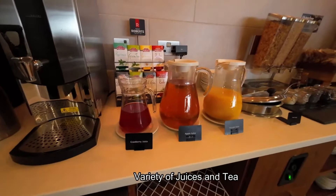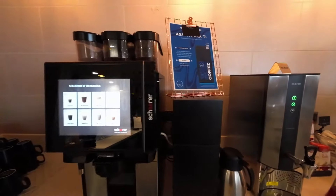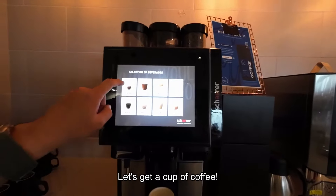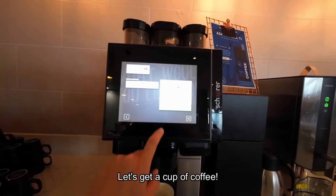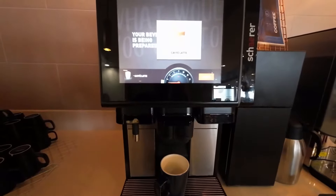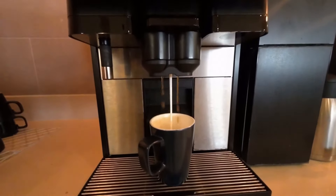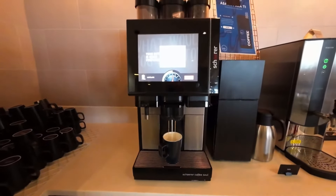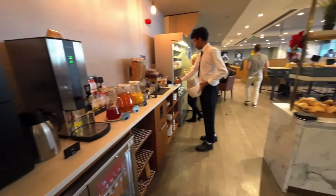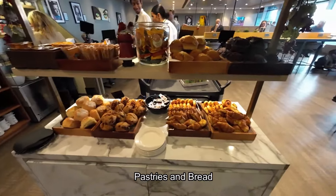Self-service drinks like juice and an espresso machine are available. Since this is morning, we also have a large selection of pastries and bread.